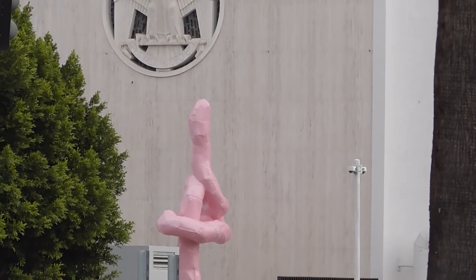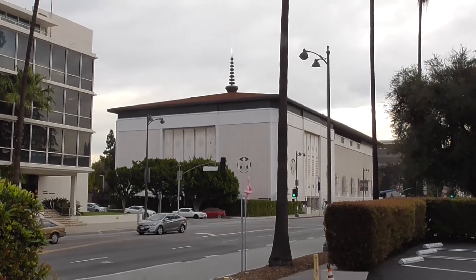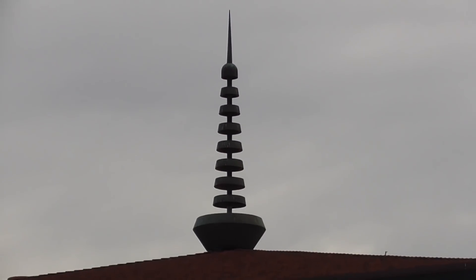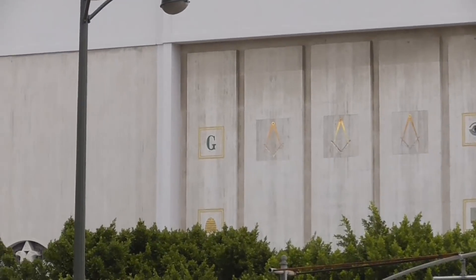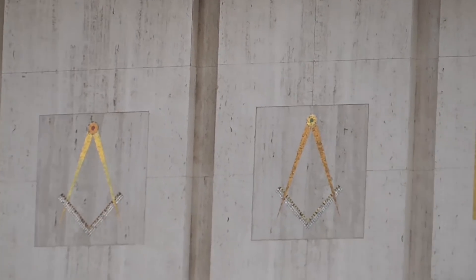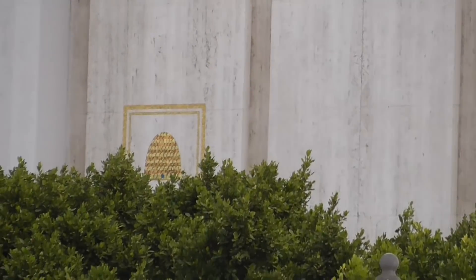And this is the Masonic Building here on Wilshire Boulevard. You'll notice all these symbols — symbolic symbols that they put right out in front, in plain sight. There it is — all these symbols are right here in plain sight in the building.